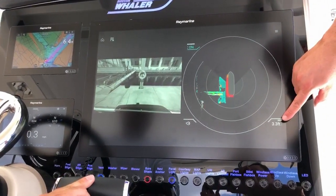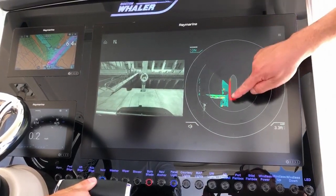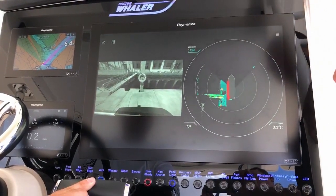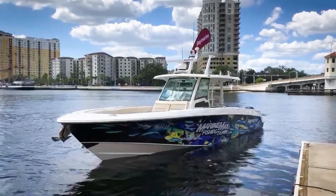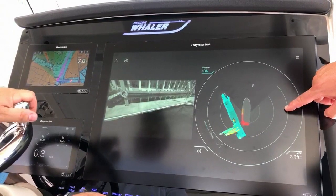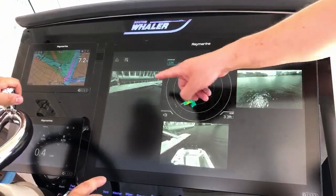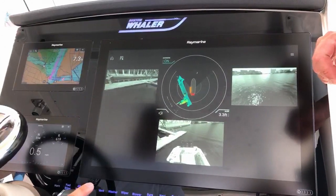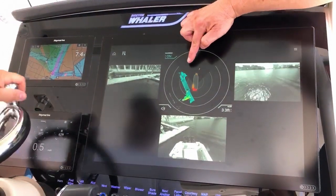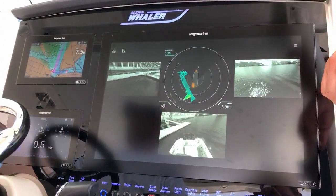We have an alert zone of three feet set up alongside the boat, and you can see most of our port side has gone into red alert because we're within three feet of the dock. We're maneuvering in this slip and going to make a 90-degree turn to starboard. As the camera turns, you'll see the edge of the slip coming into view, and on our overhead view you can also see it begin to image the dock as we make our turn.